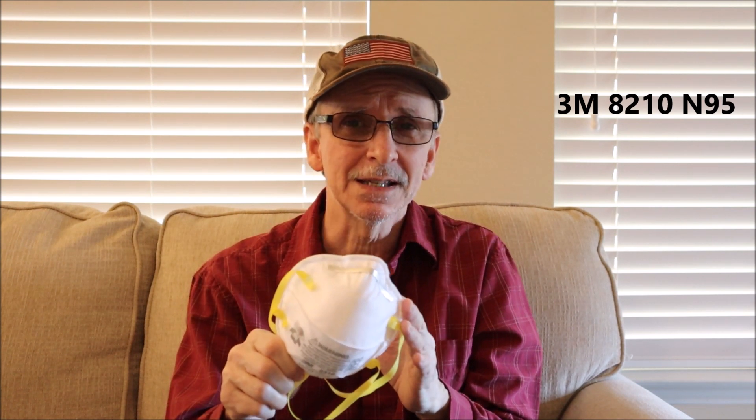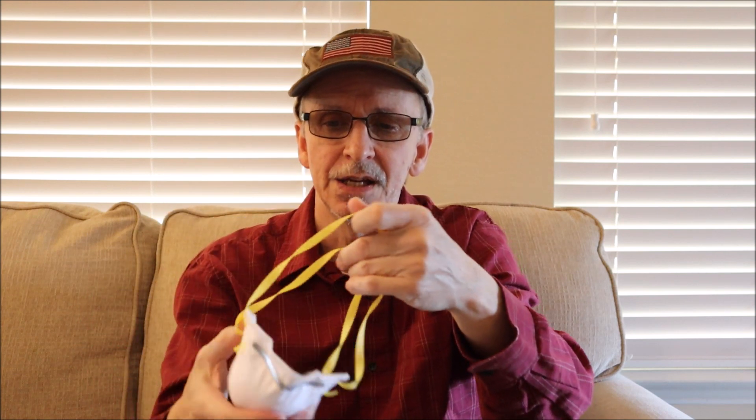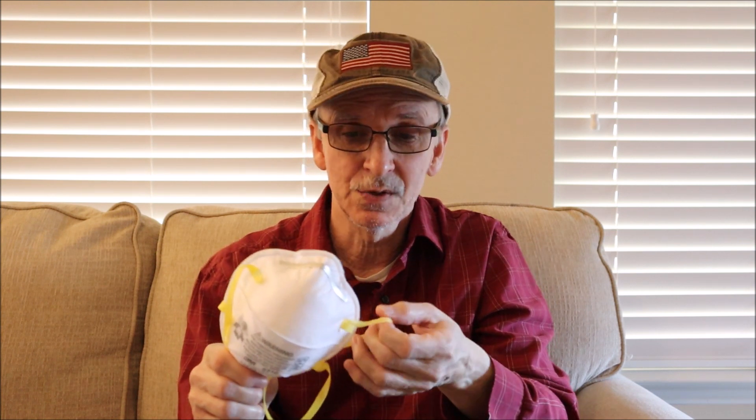The next mask I want to talk about is the 3M 8210 N95 mask. This is a very popular mask used in a lot of different industries — I've seen doctors and nurses wear it. It has a little metal strip so that it'll seal really well around your nose, with a little foam that makes it more comfortable. The straps are made of rubber and they are really tight right out of the box — you need to stretch the straps a little bit before you put them on, and the directions say to do that so they don't snap and break off. They're heat-welded on, not stapled, which I like better. Of all the masks I've used, I haven't had one break at that weld.